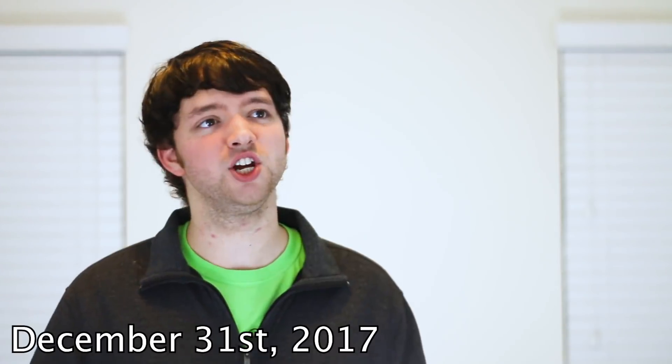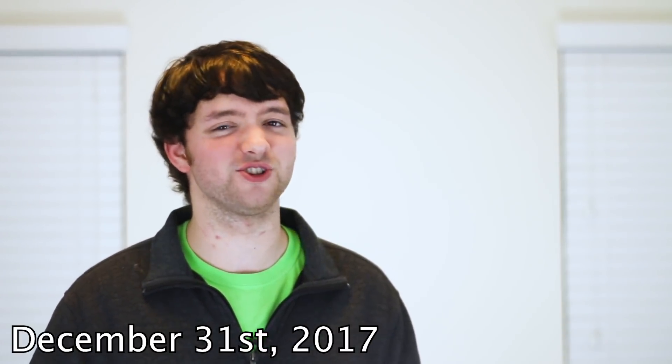Welcome back everybody. This video is going to be all about the programming languages you need to learn to prepare yourself for 2019. I like to set a lot of life goals, and part of that is what languages to learn. This year I got a New Year's resolution to learn Python.